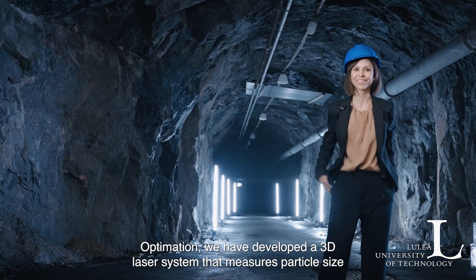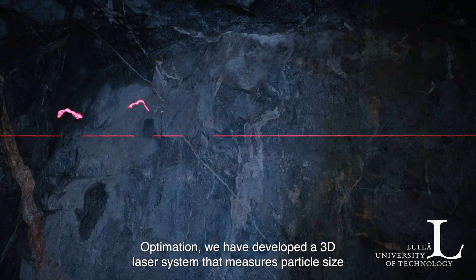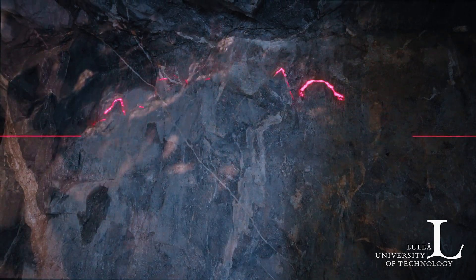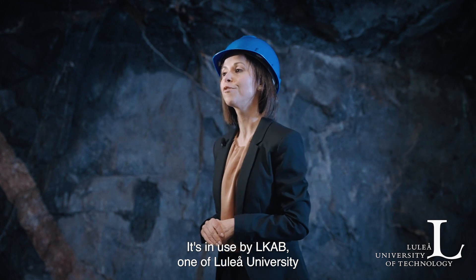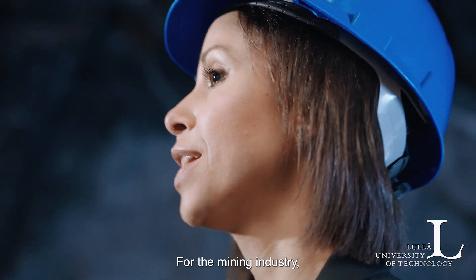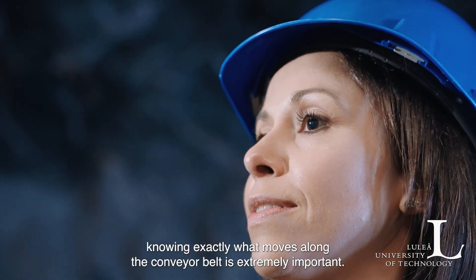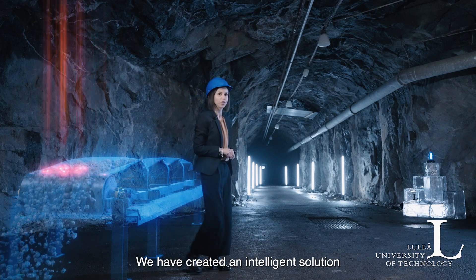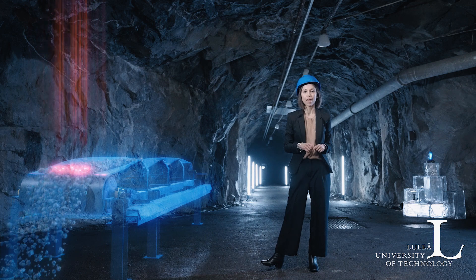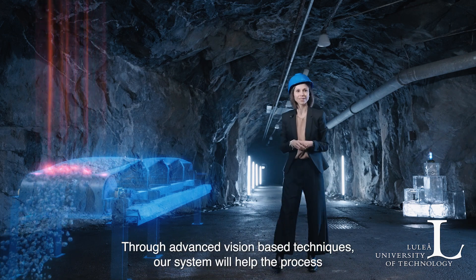Together with Optimation, we have developed a 3D laser system that measures particle size distribution in real time on fast-moving conveyor belts. It's in use by LKAB, one of Luleå University of Technology's foremost partners. For the mining industry, knowing exactly what moves along the conveyor belt is extremely important. We have created an intelligent solution that helps with pelletizing control of iron ore pellets, using advanced vision-based techniques to assist the process in real time.